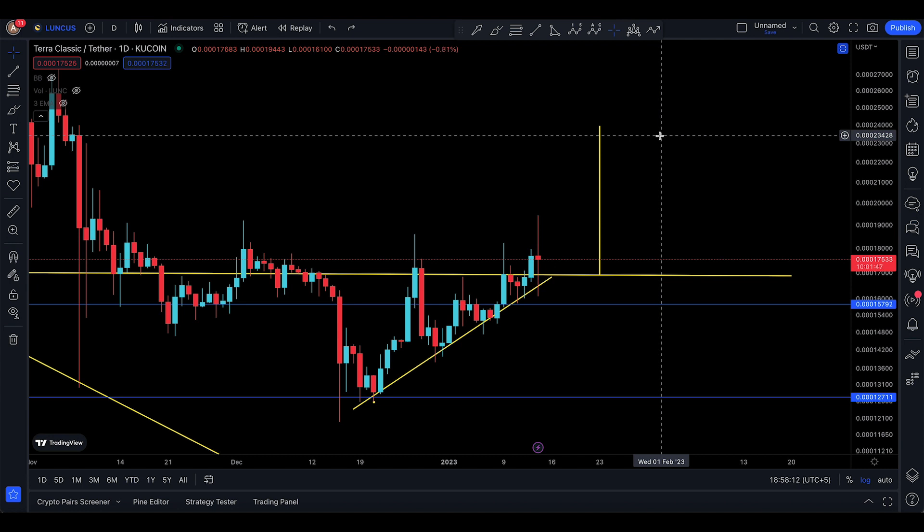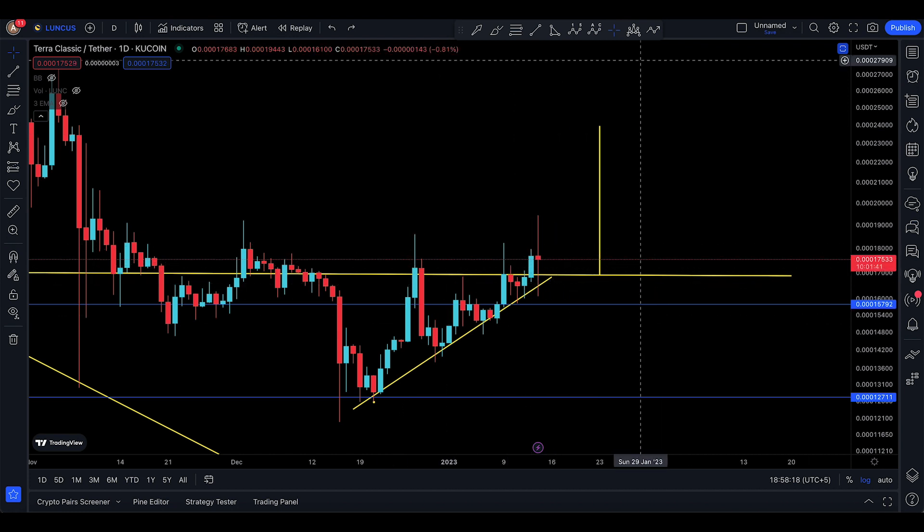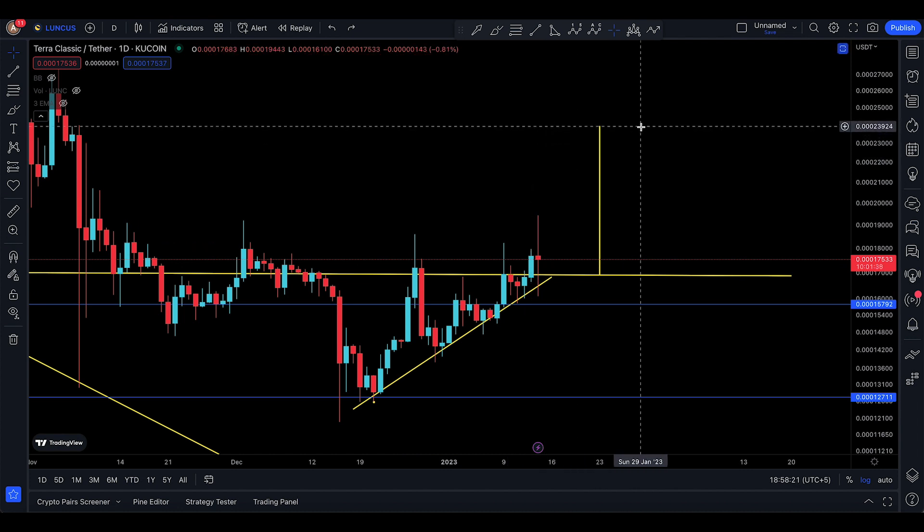This is going to be amazing. Trade wisely, trade with a stop-loss. I think it's pretty much the time to actually move up to the 24,000 level. And that's pretty much it for this update on Luna Classic — just a quick one. Enjoy the show and I'm going to see you in the next one.